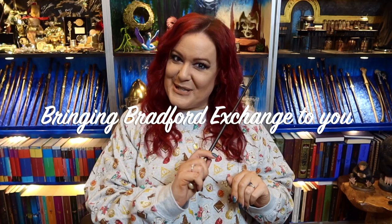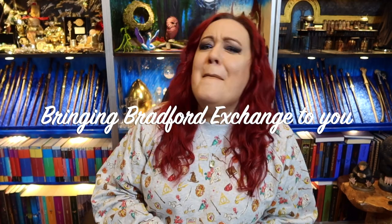So today is all about the Bradford Exchange Dumbledore figure, and I've got a little secret - I have peeked inside the box, but I will explain in a bit. If you want to see what's inside this box, then keep on watching. If you'd like me to bring Bradford Exchange to you, make sure you subscribe to my channel and don't forget to hit the notification bell as well. Let's get started.